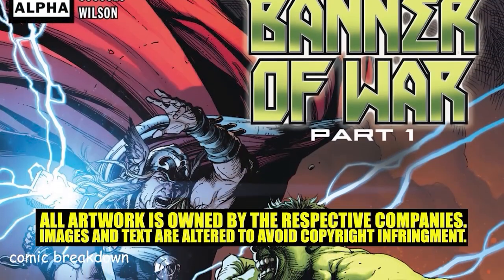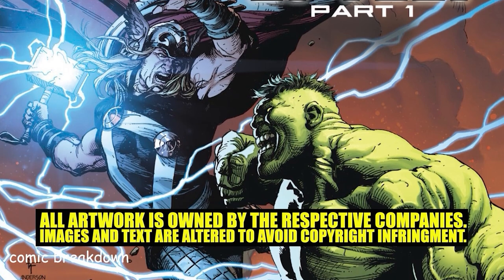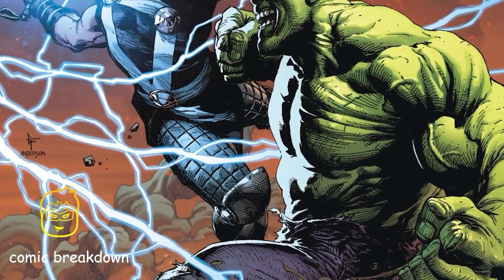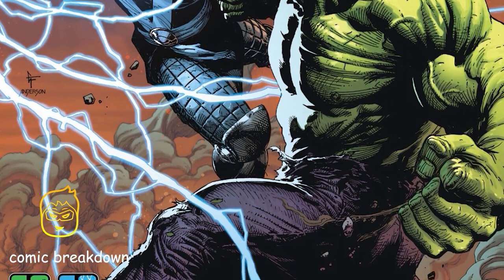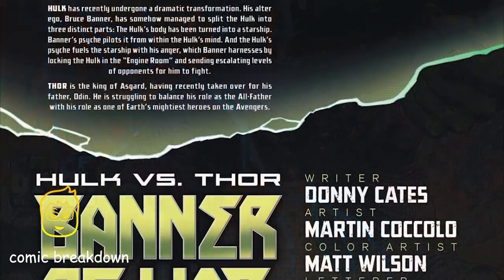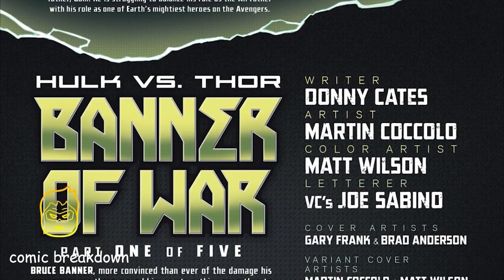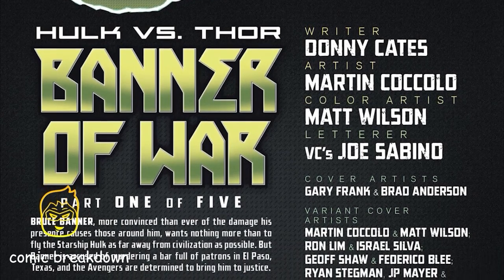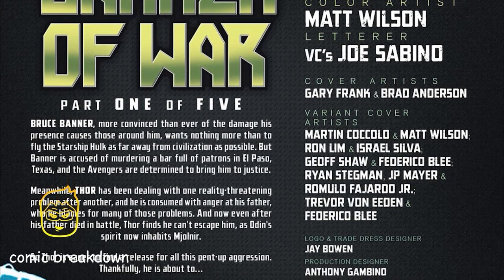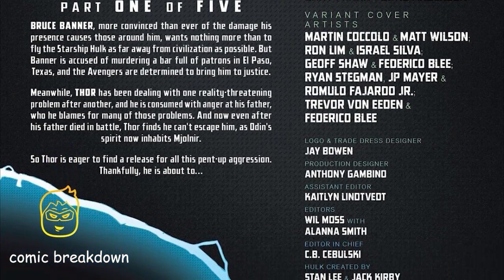Welcome back to Comic Breakdown. If you're new to the channel, hit that sub button and the notification bell. Today is Wednesday, which means we're jumping into some Marvel Comics. We're kicking it off with The Immortal Hulk versus The Mighty Thor — Banner of War, Part 1 Alpha. If you're trying to get caught up on everything with Hulk and Starship Hulk, check out the link in the description.